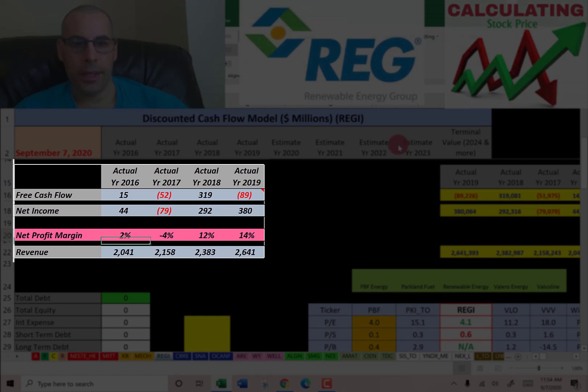Looking at the numbers: free cash flow is all over the place — positive, negative, positive, negative. Net income is a little smoother, though there was a negative in 2017. Revenue tends to be the smoothest and seems to be increasing a little bit each year, which is good. When I see positive net income like in 2019 — $380 million — and negative free cash flow in that same year, that raises a red flag.